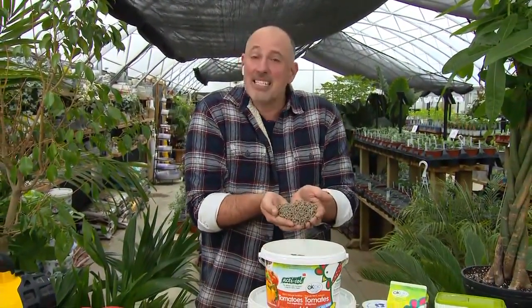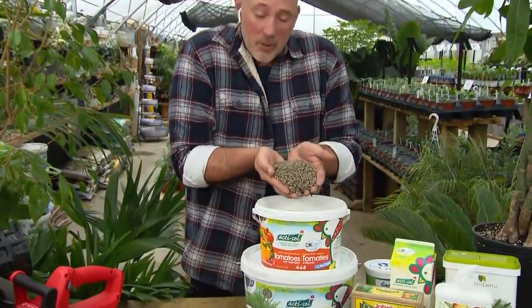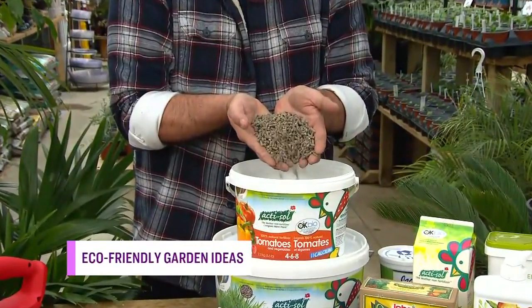We get to talk about poo! But, Tracy, today's poo looks a little different than what we've seen in the past. This is poo — this is pelleted poo. Whose poo is that? This is chicken poo, and you'll be happy to know it doesn't even smell like poo this time.